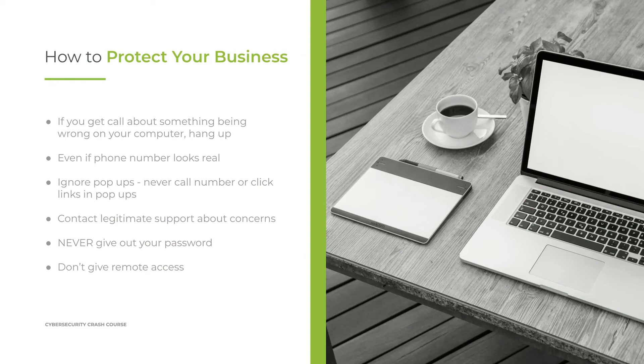Never give out your password — ever. There's no reason to give your password to anyone: not to vendors, not to tech support, not to anyone, period. And do not give remote access to individuals who call you. If a vendor needs remote access, you should get with your IT and discuss a secure way to do this — but on the phone, you should never give out remote access to these individuals.